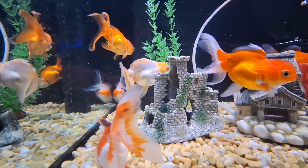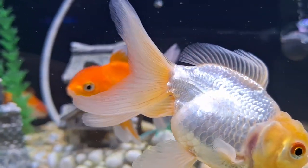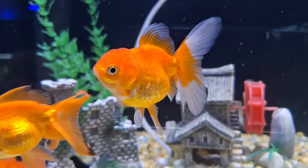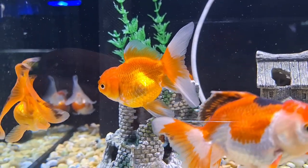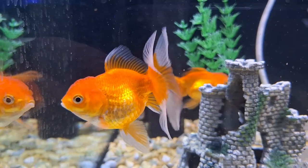Goldfish, like all cyprinids, are egg layers. Their eggs are adhesive and attached to aquatic vegetation, typically dense plants such as cabomba or elodea, or a spawning mop. The eggs hatch within 48 to 72 hours. Within a week or so, the fry begins to assume its final shape, although a year may pass before they develop a mature goldfish color. Until then, they are a metallic brown, like their wild ancestors.